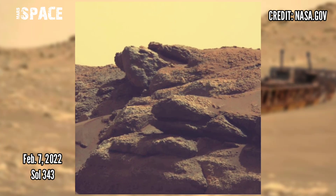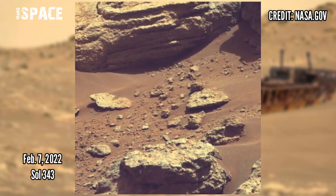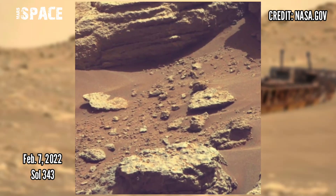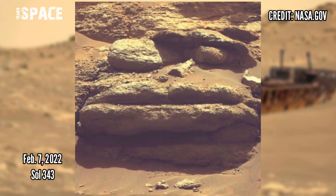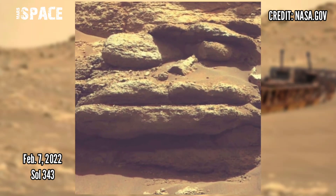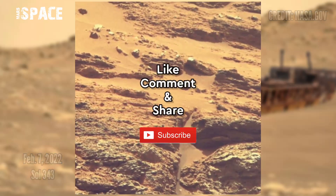Watch more stunningly beautiful rocky landscapes captured by NASA's Mars Perseverance rover as it makes its way out of the South Séítah region and towards the western delta, captured on 7th February 2022, Sol 343. Like the video, share the video with your friends, stay connected with us — thanks for watching.